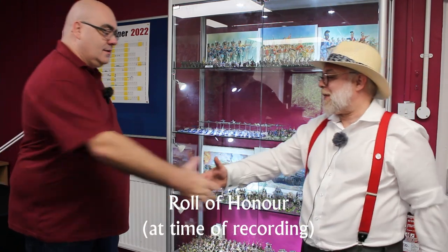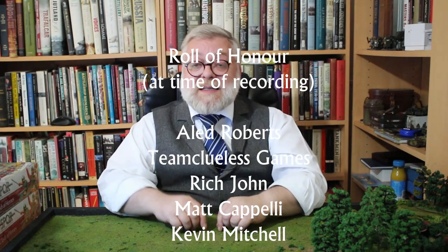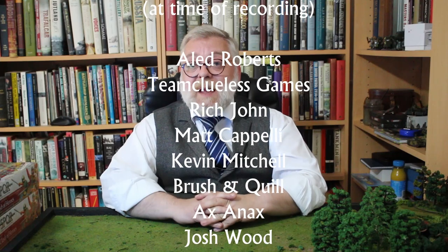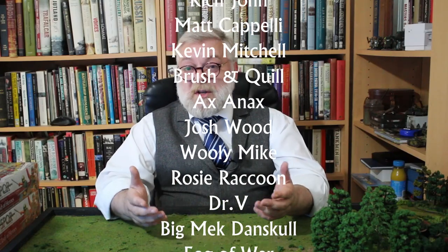Beautiful stuff to look forward to. Paul, thanks for your time. No worries at all. Take care. If you're still here and looking for ways to support the channel, a key way is to use our affiliate links to Warlord Games and others — you buy your models from them, it doesn't cost you a penny more, and we earn a little bit of commission. Thank you.